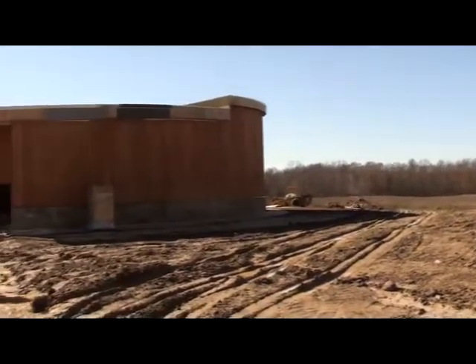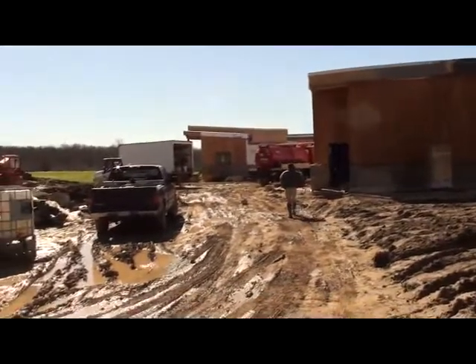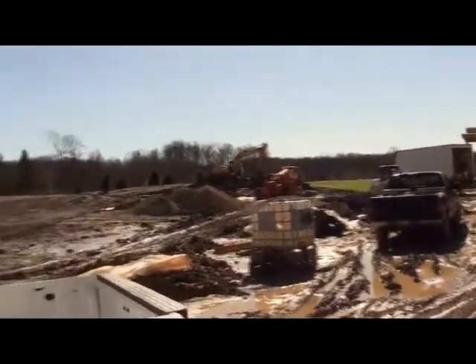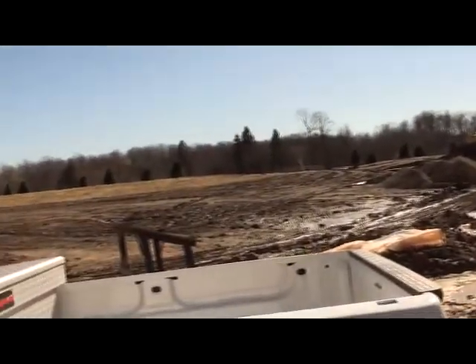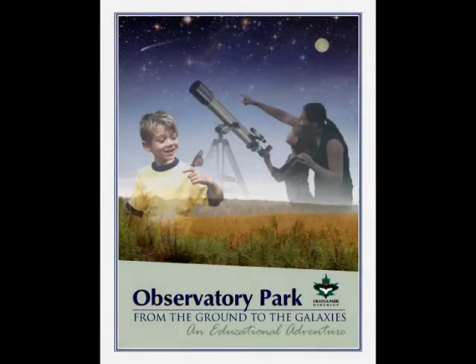Finally, we'll take a step back and get a view of the Phase II construction from a position behind the public building, just about where the renewable energy wind turbine will be. As we conclude, envision the many school buses which will be parked here and the excited students and teachers and chaperones for the many field trips to come. We hope you enjoyed this virtual tour of the early Phase II Observatory Park construction on October 27, 2010.